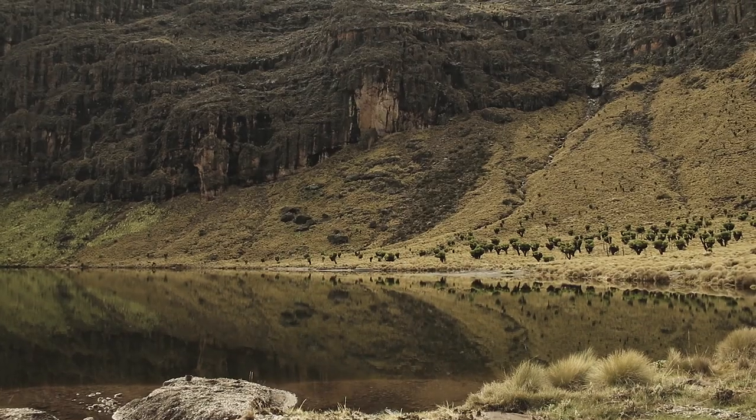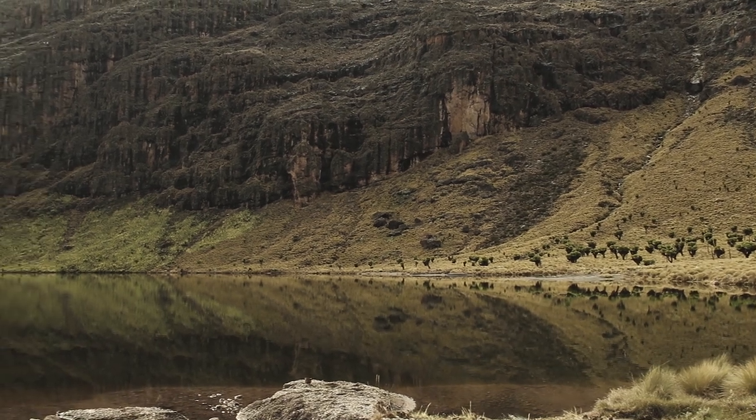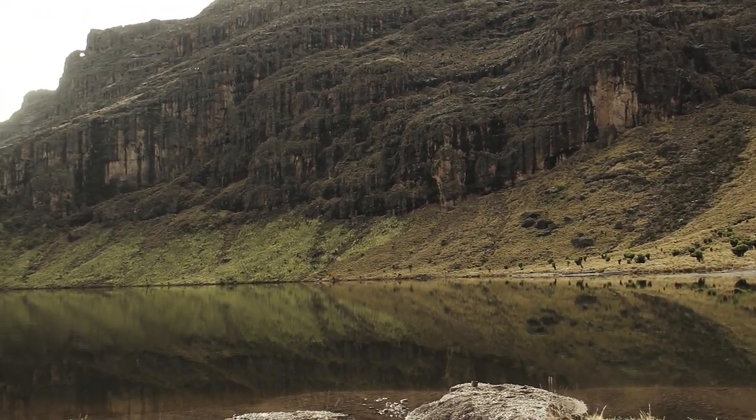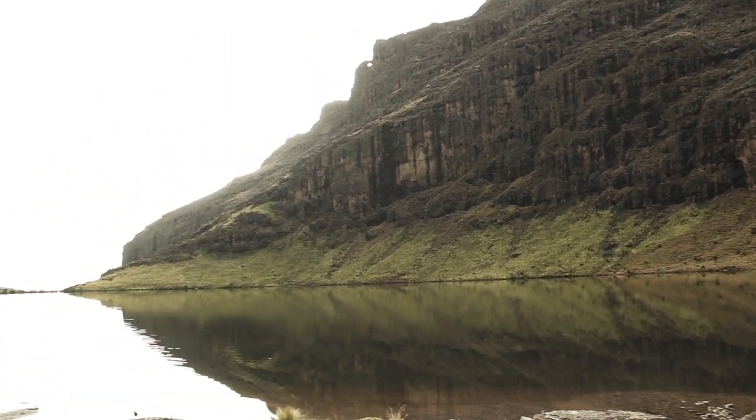You're surrounded by these high walls. There's some walls we call the Temple Wall. There's the Dalamere peaks. And there's no reception whatsoever, so you're basically unplugged from the chaos of the big cities.